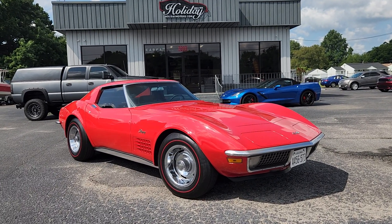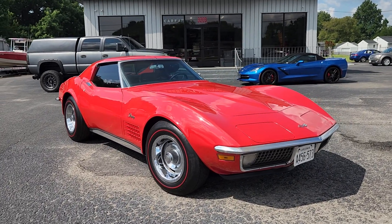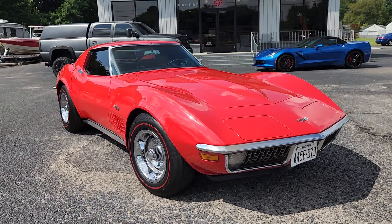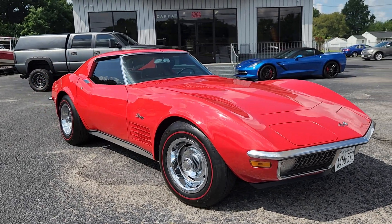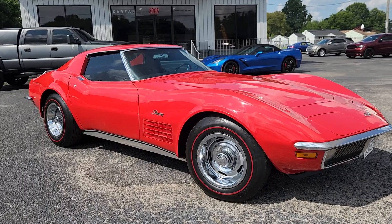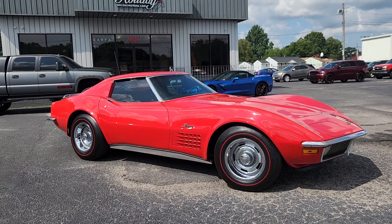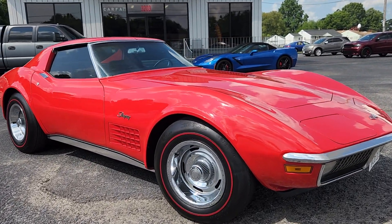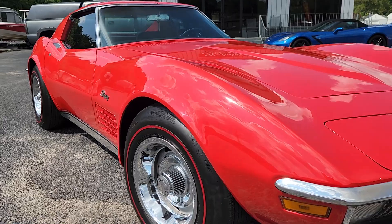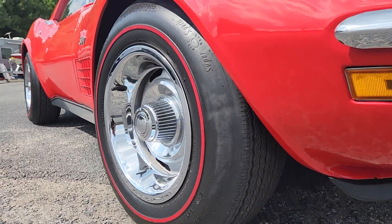Hey, what's going on everybody, it's Chad Henry here again at Holiday Motors in Portsmouth, Virginia. Today I want to show you this beautiful 1971 Chevy Corvette Stingray that we just recently traded in. Of course, Corvettes are what we do, so this was right up our alley. We traded it in on a little Model A hot rod we had — the previous owner was just ready for something different, a different toy to play with.